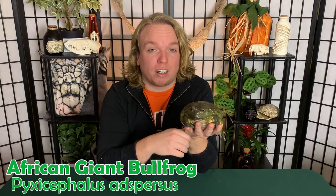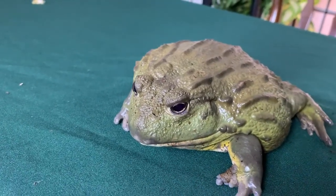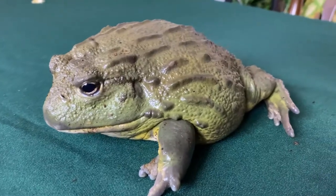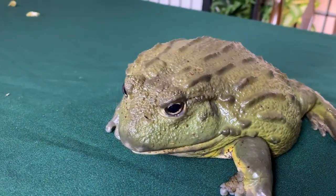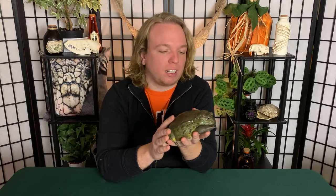This is Drax the Destroyer. He's my African giant bullfrog, also called a pixie frog because of their scientific name — but as you can see, there's nothing really pixie about this dude. This is actually one of the world's largest frog species and the largest frog you can commonly find in captivity as a pet. Pac-Man frogs don't get quite this big but are probably more common than pixie frogs.